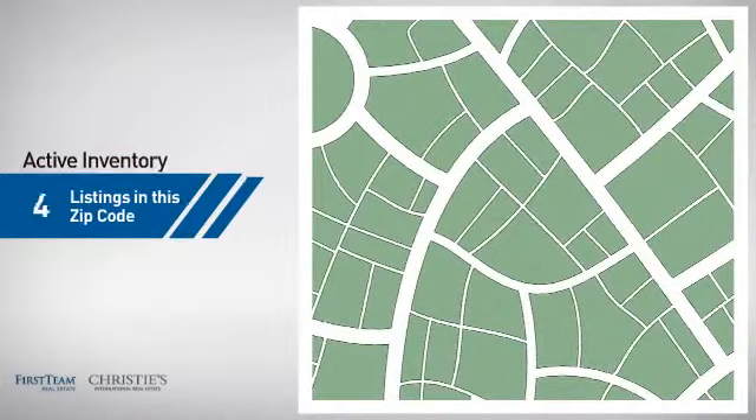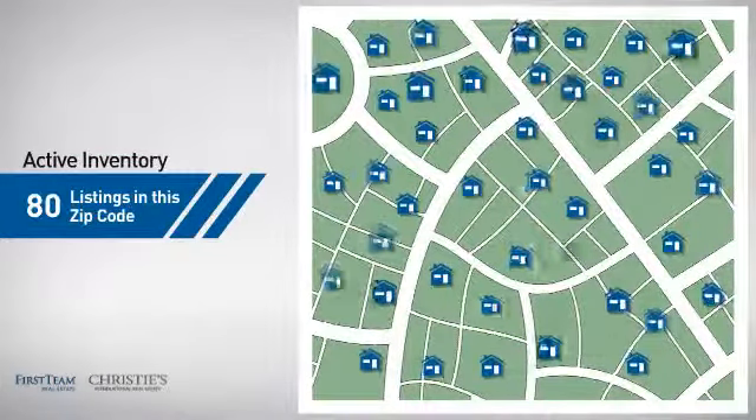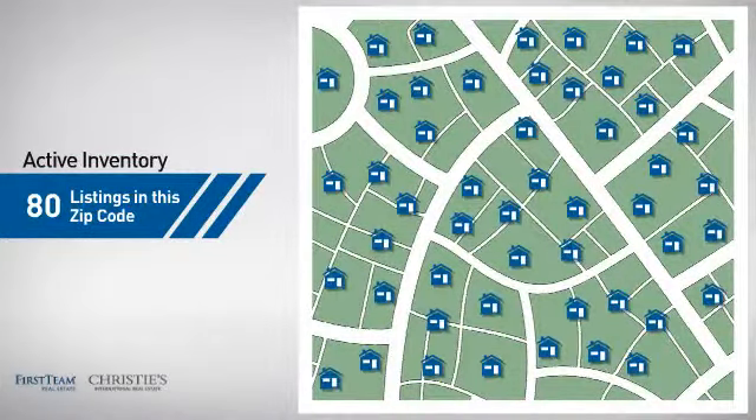Wondering how it stacks up against the competition? There are now 80 homes on the market within this zip code.